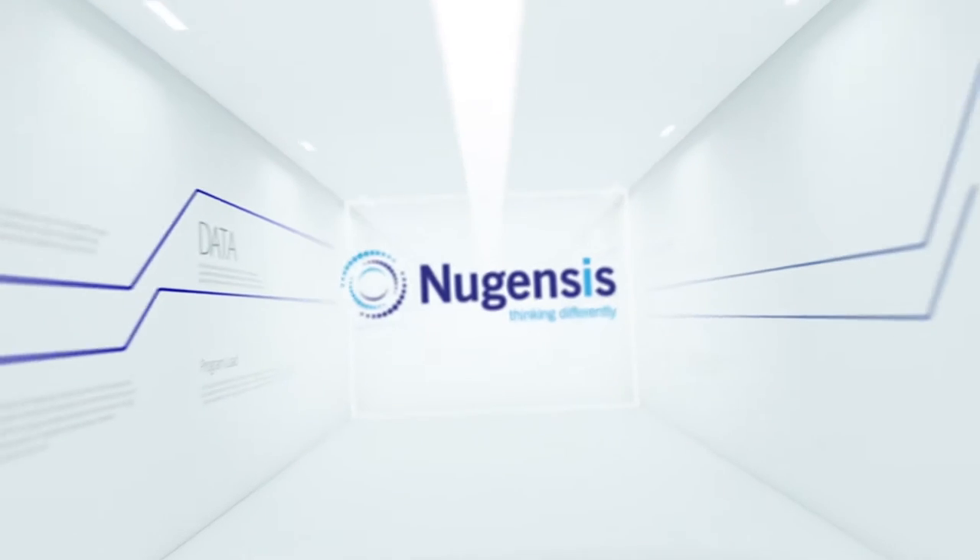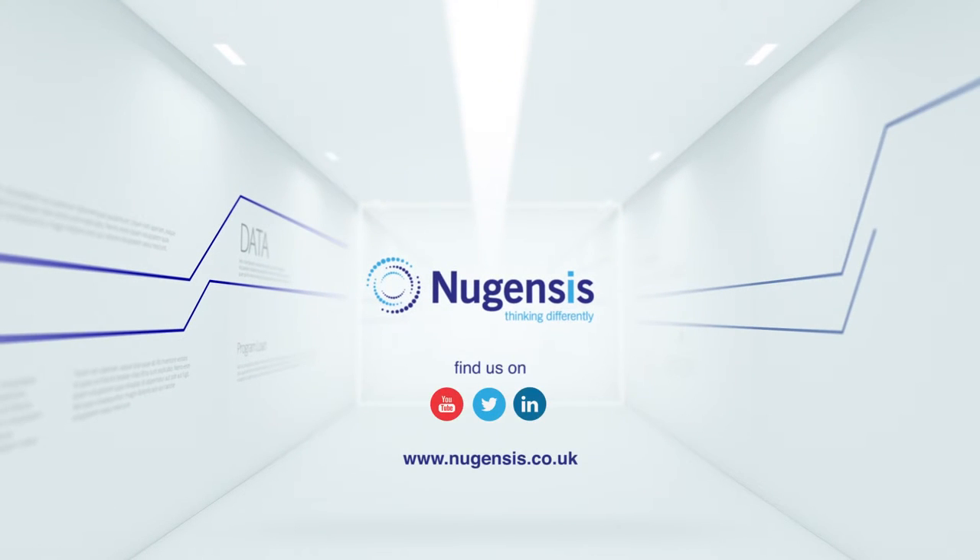New Gensys Health and Social Care — thinking differently to transform the way healthcare is delivered.